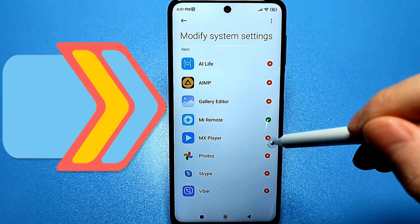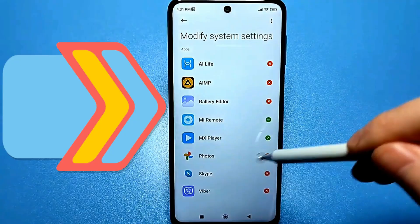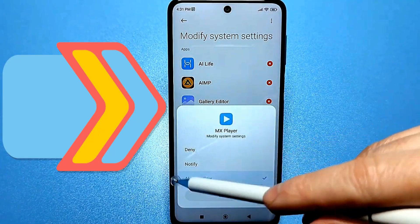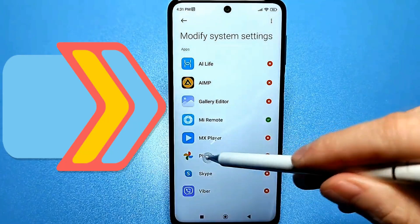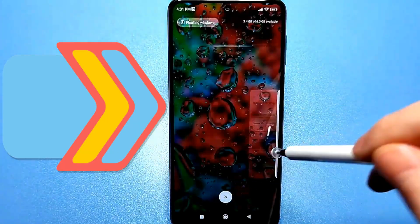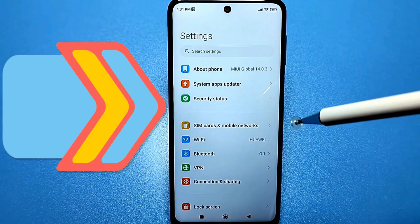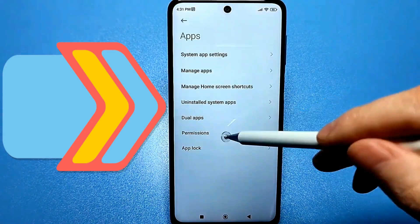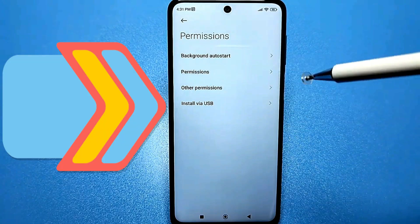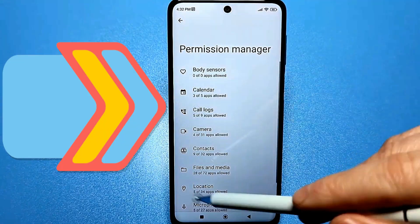Disabling is very simple. There will be icons for Always Allow — just click on this icon and a menu will appear. Here you select Deny, then completely exit this menu. Go back to the standard settings, look for the Applications section, go to Permissions, and now Application Permissions. Go there and an additional menu opens, which we definitely need.